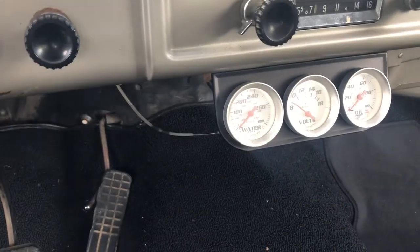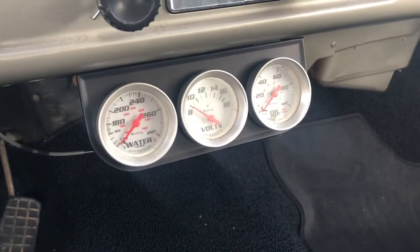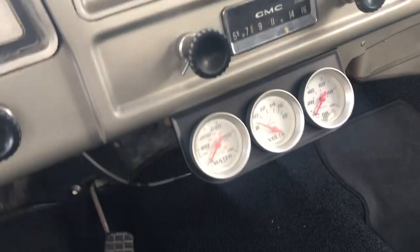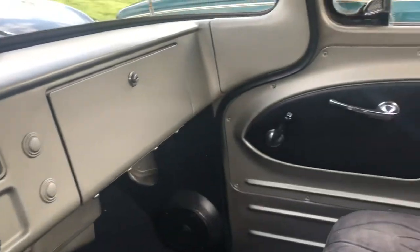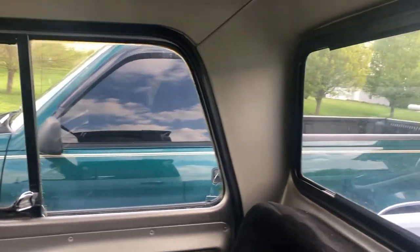It's an aftermarket tank — I don't think they hooked up the sending unit. There's your water gauge, oil pressure gauge, volt meter. Oil pressure stays between 70 and 80 pounds. Water never gets over 180. Heat and defrost. It's got that 255 wind air conditioner — two windows down, 55 miles an hour.